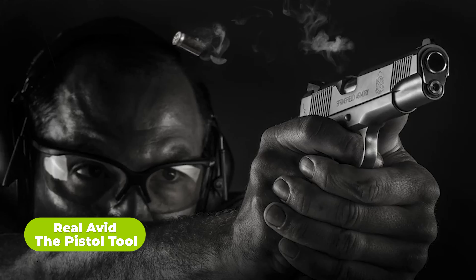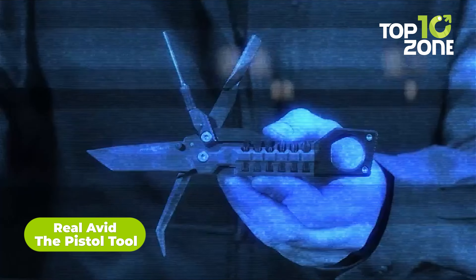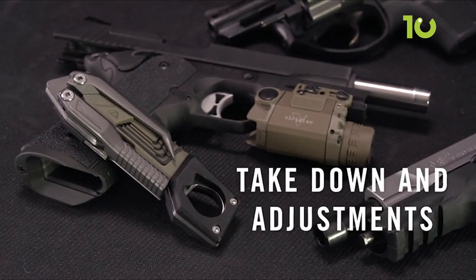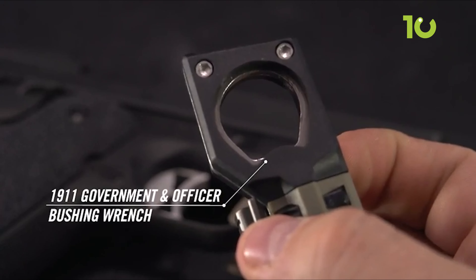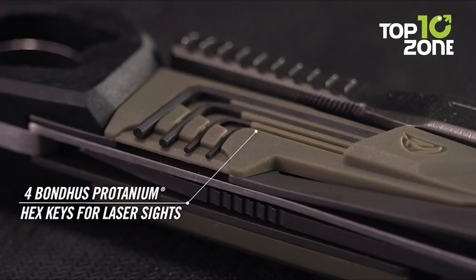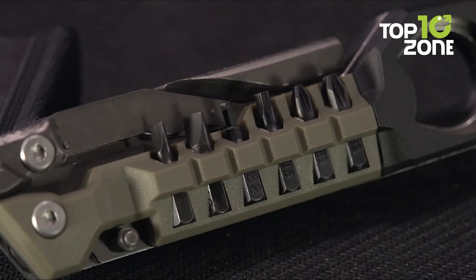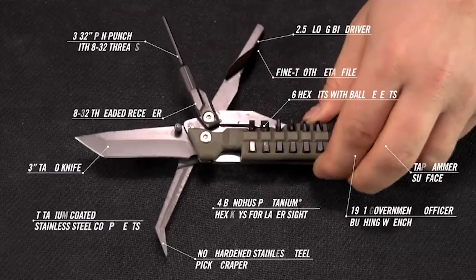Be prepared to handle any pistol task with the compact 19-in-1 Real Avid Pistol Tool. With specialty bits, wrenches, and implements, you can tweak, maintain, and customize handguns on the range or in the field. Allen wrenches for sights are stored on the tool alongside quality gunsmithing bits that lock in place. The 3-inch tanto knife, 2-and-a-half-inch bit driver, and other implements allow you to adapt, install, disassemble, fine-tune, zero, fix, and cut. From swapping grips to scraping carbon and mounting lights to adjusting lasers, this titanium-coated multi-tool tackles it all.